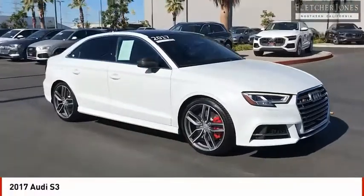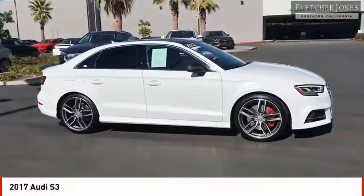Looking for the right vehicle? Check out the 2017 Audi S3.